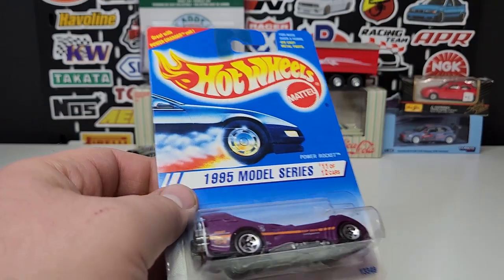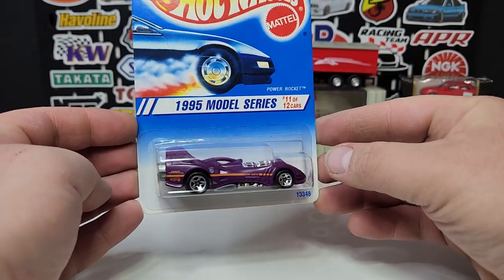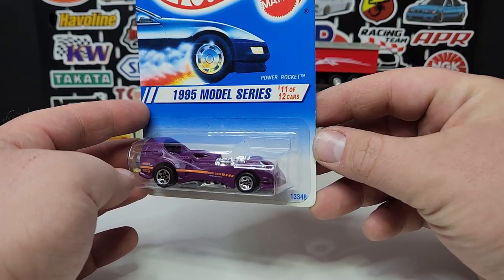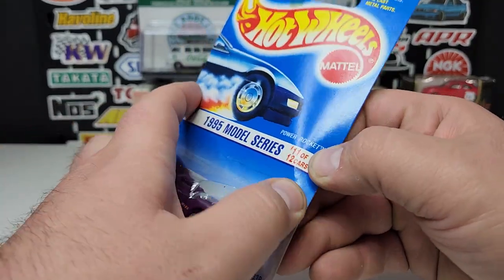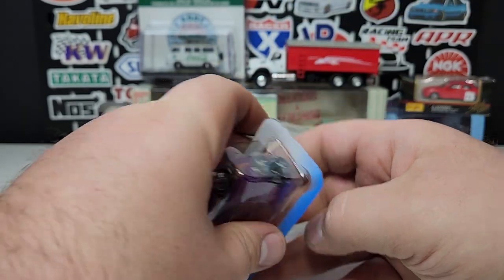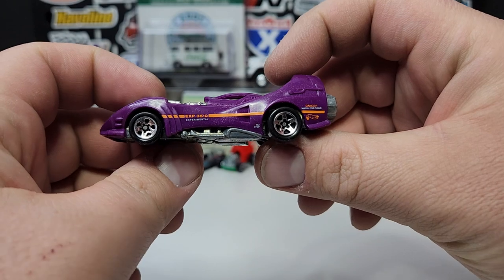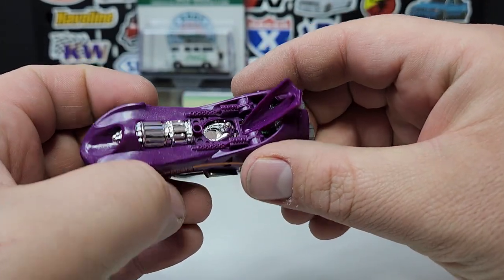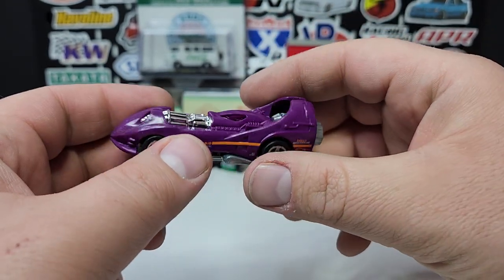A little bit older one — didn't have this one with the five-spoke. I have about 30 different versions of this particular casting, and I didn't have the five-spoke, which is one of the most common wheels for it. Interestingly, this car came with about 10 different wheel variations as a '95 first edition. The Power Rocket does have an opening canopy with a driver inside — a very interesting way this thing is assembled.